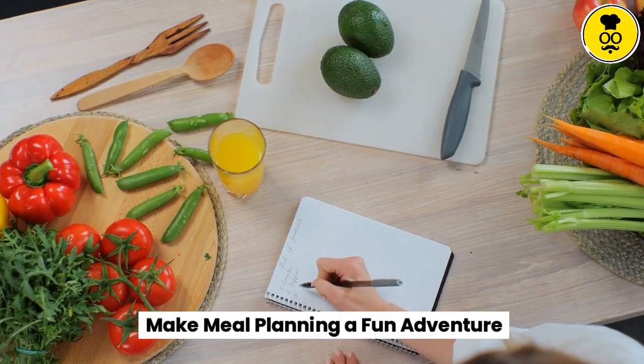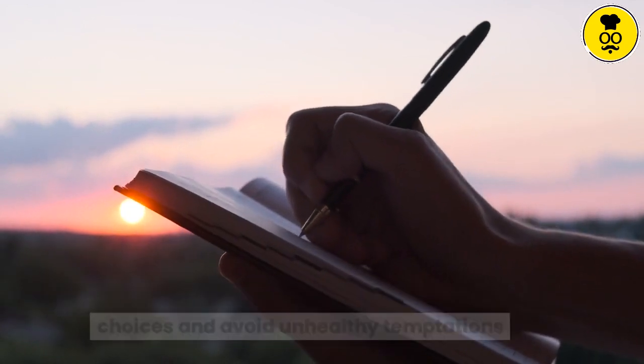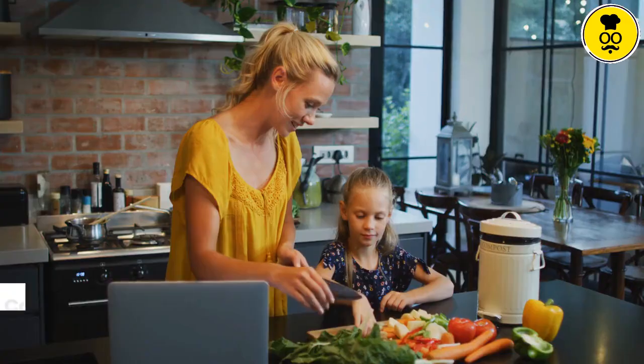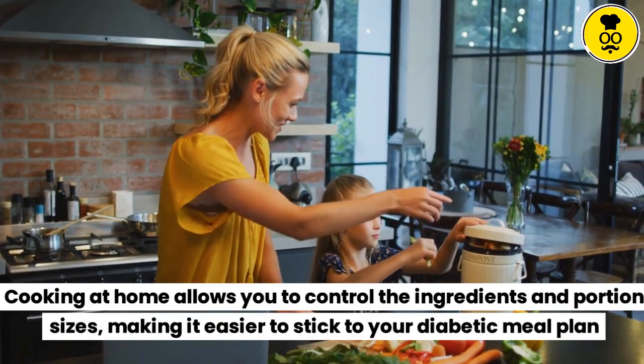Make meal planning a fun adventure. Planning your meals ahead of time can help you make healthy choices and avoid unhealthy temptations. Get creative in the kitchen and experiment with new recipes. Cooking at home allows you to control the ingredients and portion sizes, making it easier to stick to your diabetic meal plan.